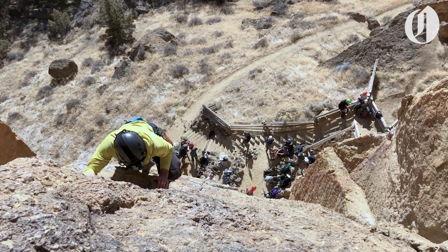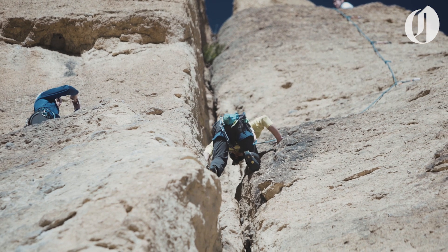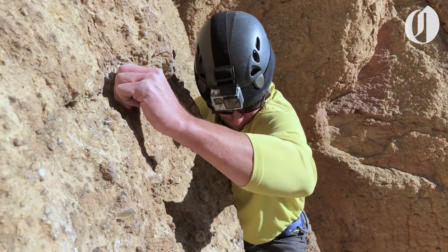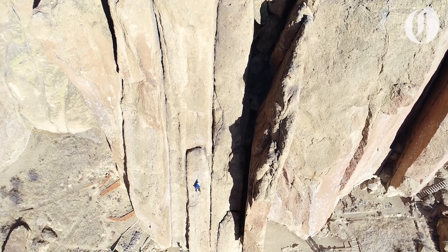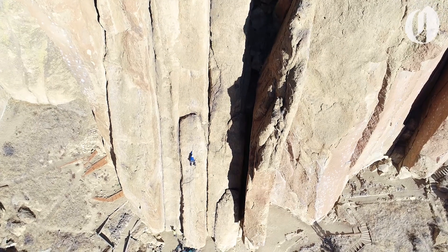This climb was fairly straightforward. The toughest part was the beginning of the second pitch, where we had to maneuver our way from a ledge to an adjacent rock face. Bunny Face is a great route for practicing multi-pitch systems, and it was really cool for our crew of climbers to gain more confidence on the wall.